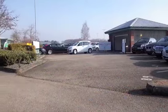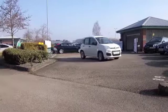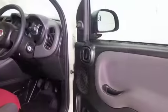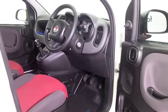Here's a Fiat Panda, fun to drive, very practical and economical as well with a 1.2 petrol engine. This one is from 2013, really smart white coachwork, and central locking gets you in. You've got cloth interior, radio and CD player — the right kit really.